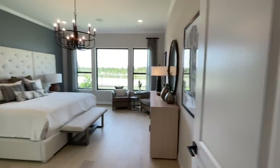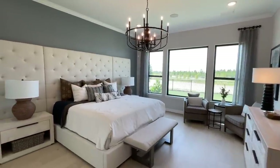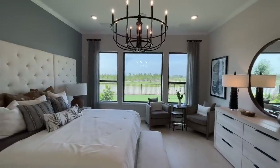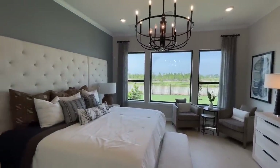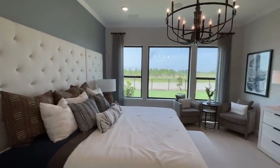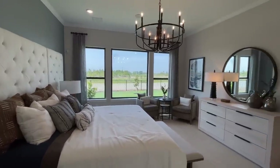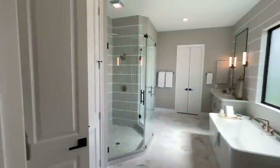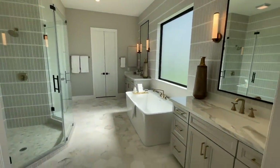And then this is going to be the master suite. Right now a lot of builders are starting to offer really great incentives, and due to the rising interest rates, some builders are offering incentives that can help you buy down your rate, which I thought was really cool. Just a heads up with what's going on in the market right now.